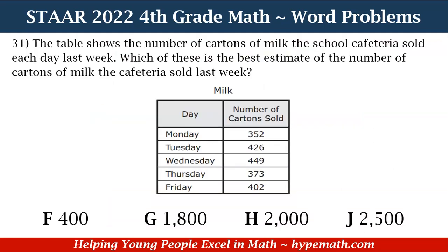Let's dive into our word problems. Number 31 says: the table shows the number of cartons of milk the school cafeteria sold each day last week. Which of these is the best estimate of the number of cartons of milk the cafeteria sold last week? We have a table labeled milk. The left-hand column shows the days of the week and the right-hand column shows the number of cartons sold: Monday 352, Tuesday 426, Wednesday 449, Thursday 373, and Friday 402. Answer choices are F: 400, G: 1,800, H: 2,000, and J: 2,500.